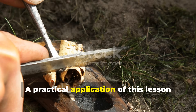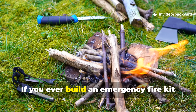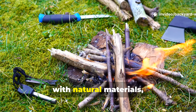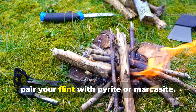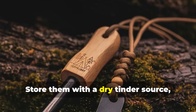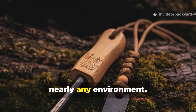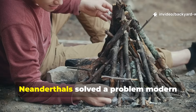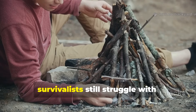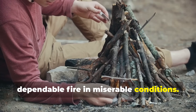A practical application of this lesson is simple. If you ever build an emergency fire kit with natural materials, pair your flint with pyrite or marcasite, store them with a dry tinder source, and you've got a method that works in nearly any environment. Neanderthals solved a problem modern survivalists still struggle with: dependable fire in miserable conditions.